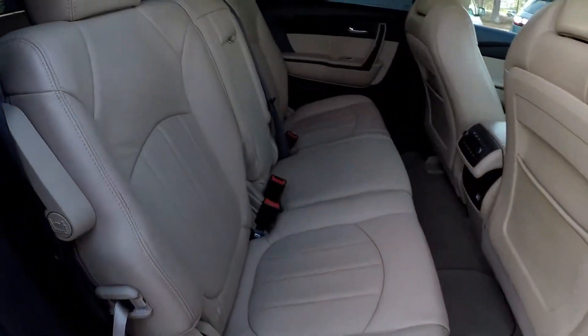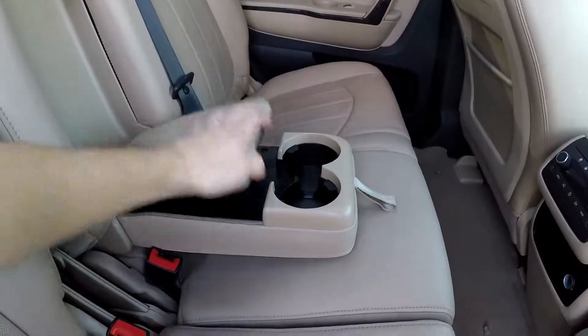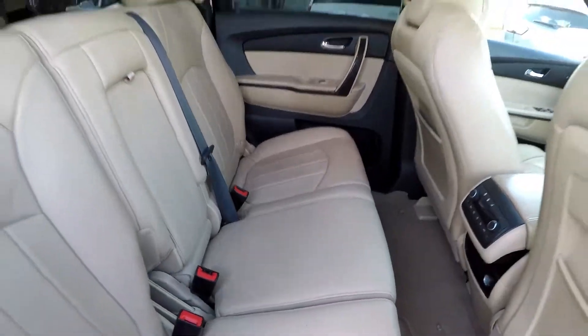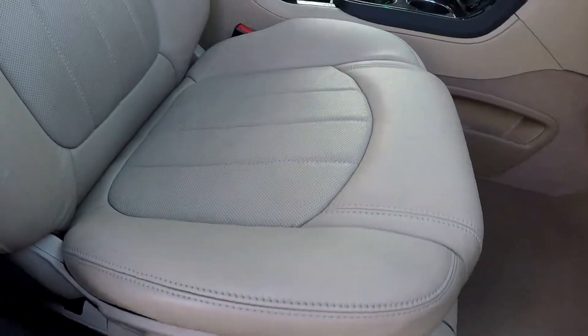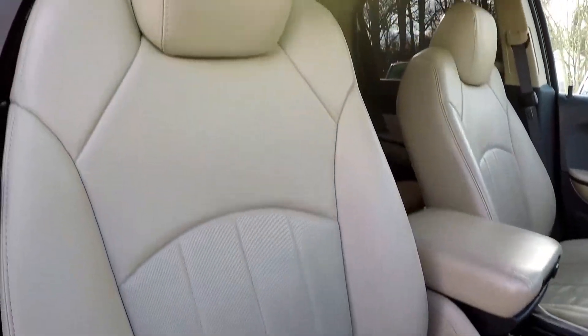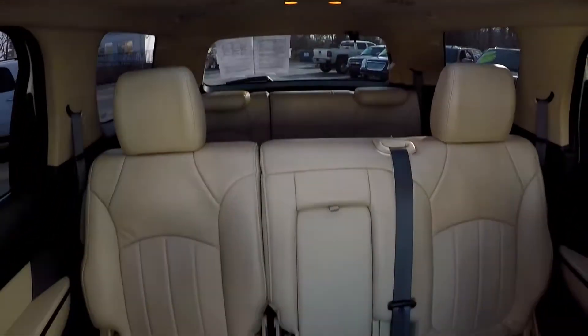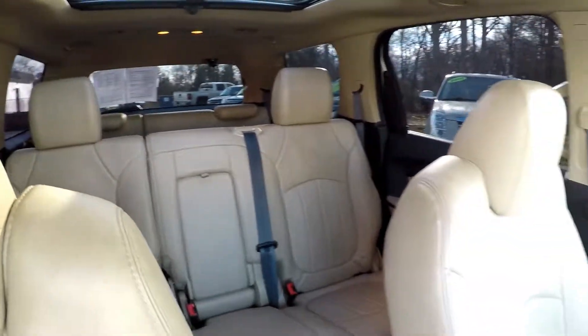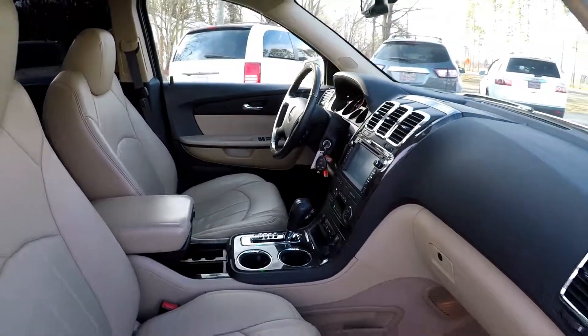Taking one more look from the second row now. There is an integrated armrest here for a little added comfort, also has a little extra storage there. We'll finish up on the front passenger seat. You do have full power for the front seat passenger as well as the driver. One more look over that seating surface and take one more fly around the back. This model's got everything else but it also has a sunroof. And that will wrap up your GMC Acadia.